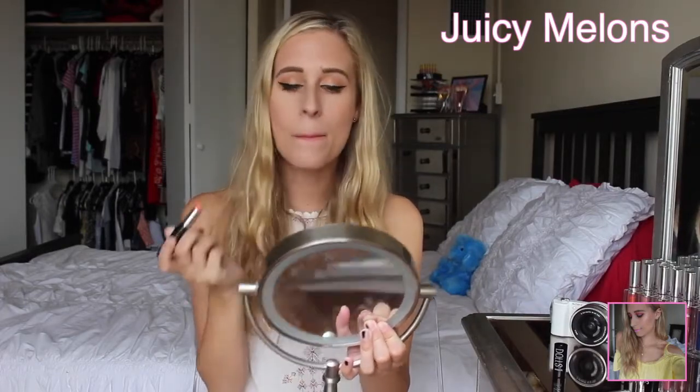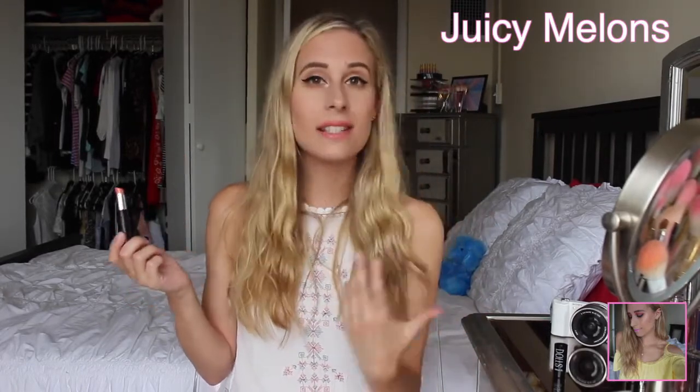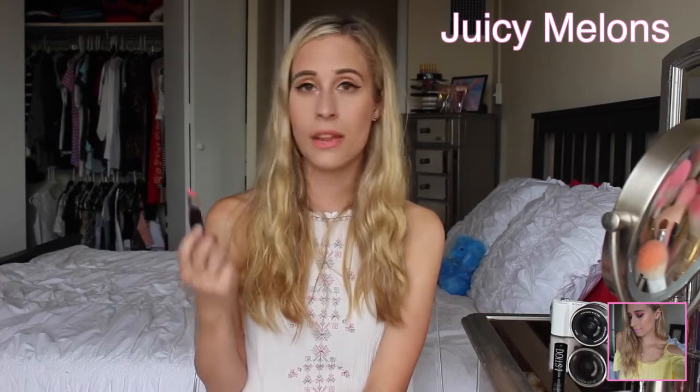Next we're going to try on Juicy Melons, which is such a summery color. So here's Juicy Melons, and this one is just such a nice, simple, summery lipstick. Very good for a day-to-day type of lipstick. Great for going shopping. It's not as exciting, I will say, but it's just simply nice. I really like it. Same kind of formulation as the other two that I've tried on so far.